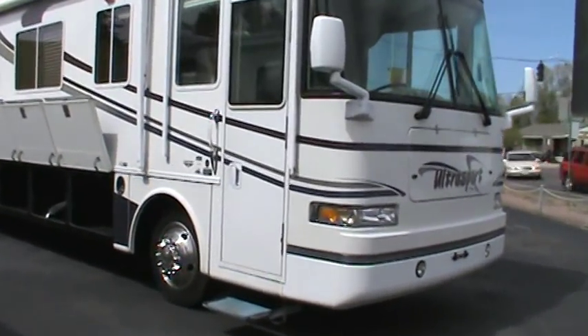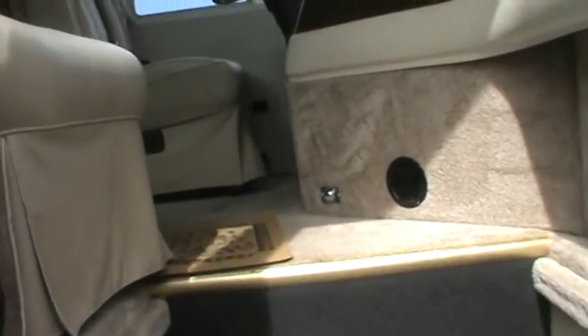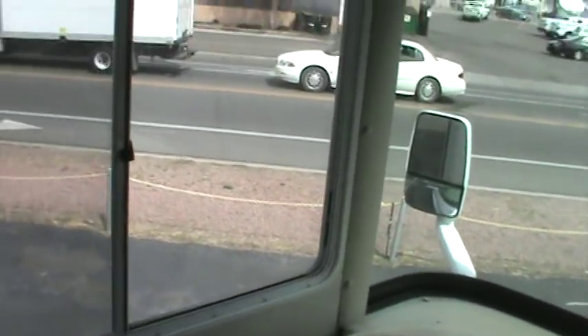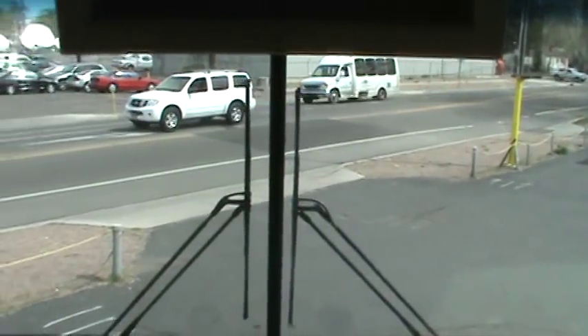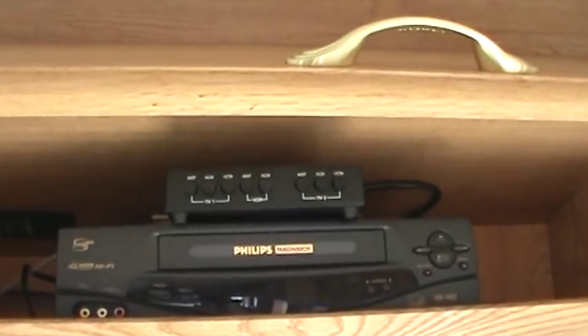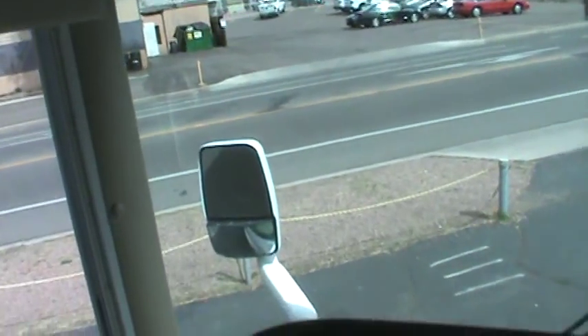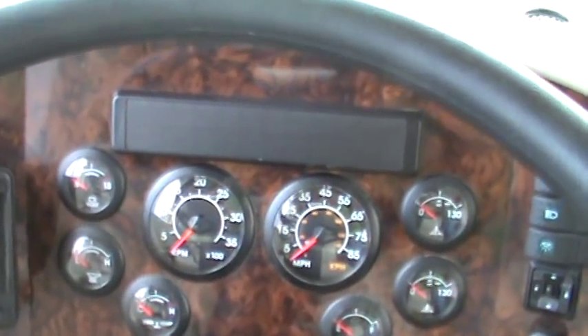Now let's go inside. We'll start in the front. You'll notice the big windshield — great field of view there. Up above the cockpit, in the first storage compartment, you have a Sony 10-disc CD changer, your Sony Magnavox color television, your VCR, and your digital box. You do have two dash fans along with reading lamps. Down at the controls you'll notice your rear vision monitor and all your indicator lights.